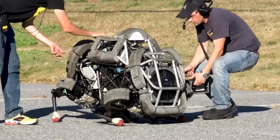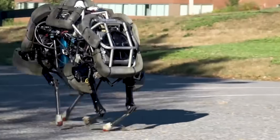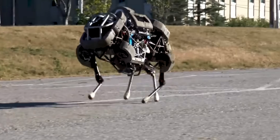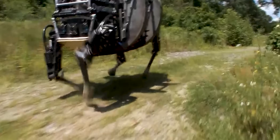Number 4: The Wildcat robot, developed by Boston Dynamics, is a remarkable four-legged robot built for outdoor use. It can run at an astonishing speed of 16 miles per hour on flat terrain, making it one of the fastest robots in the world. The robot is equipped with hydraulic and electric actuators that work together to control its movement and ensure balance.